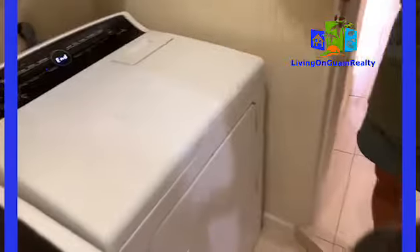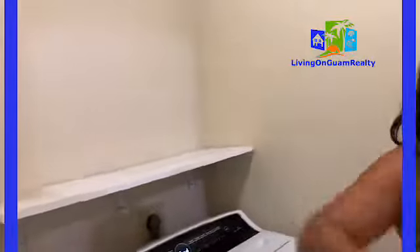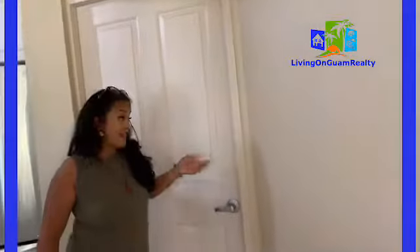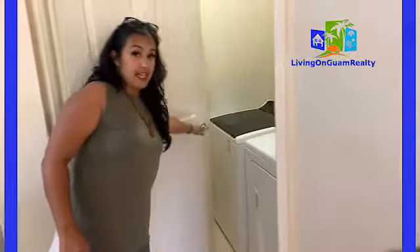It's the washer and dryer, and then maybe you can build more shelves here if you like, so you can put your laundry detergent and all that. Watch your step. The laundry right here has a door, so if you're entertaining guests you don't have to show your laundry area — it's enclosed.